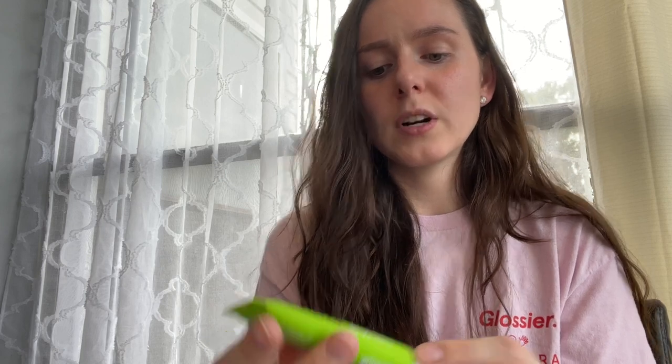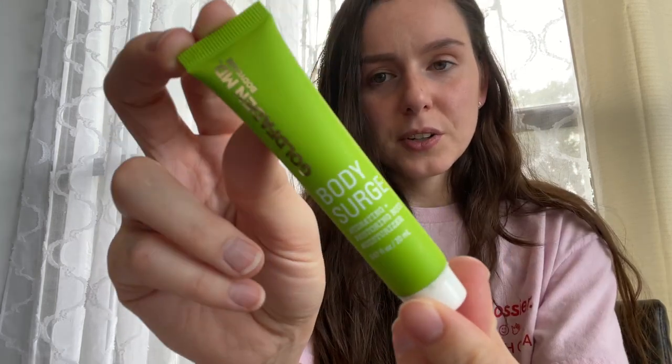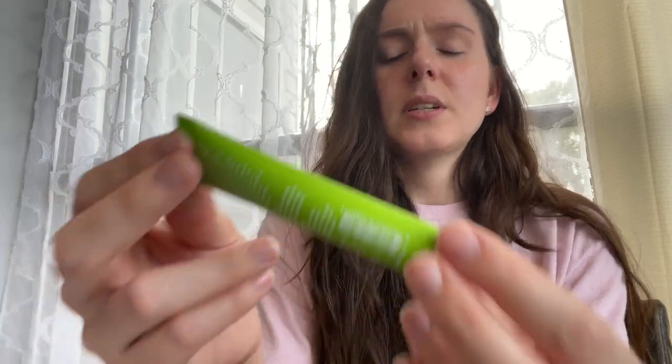And then we have from Gold Fadden MD Body Care — this is the Body Surge Hydrating and Restoring Body Moisturizer. Cute little container. I haven't tried that many Gold Fadden MD products, so I'm excited to try this one. And if you guys don't know, I am a flight attendant and I'm constantly flying, so I love these little mini travel sizes to throw in my bag. It just makes it so much easier and more convenient.